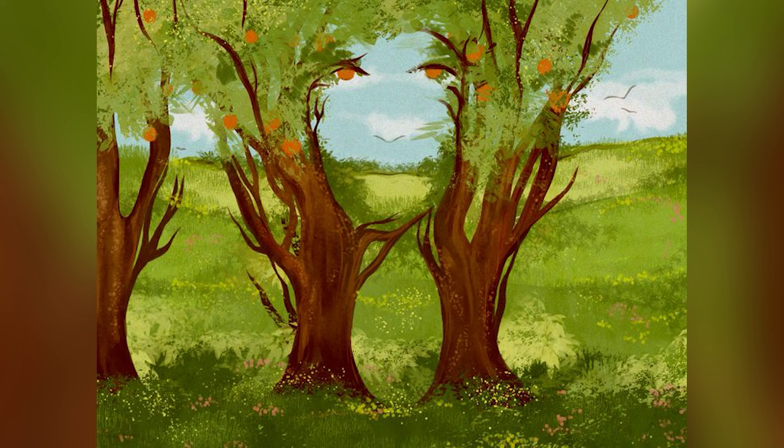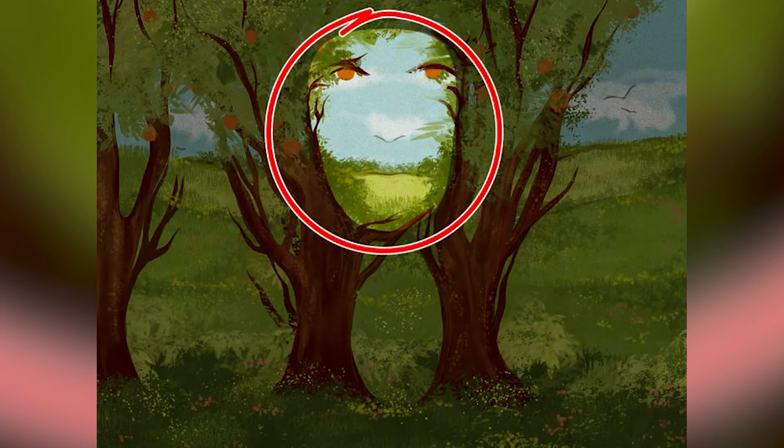On our screen right now it looks like there are some trees, right? Comment below what you see and then I'll reveal the answer, because there is something hidden inside of this image. So right here there was actually a face hidden in between the trees — were you able to see this or was it too hard?